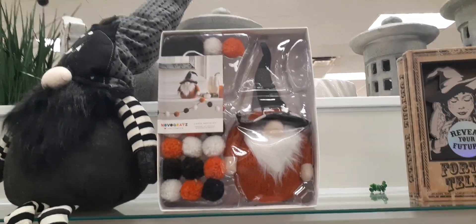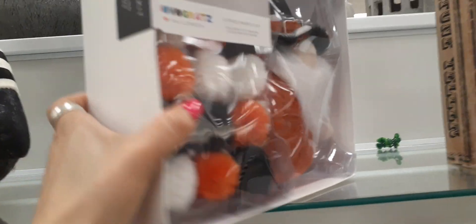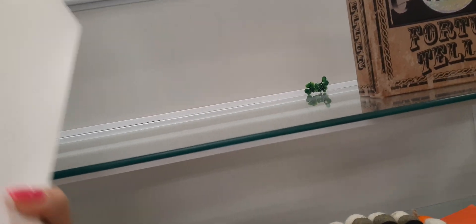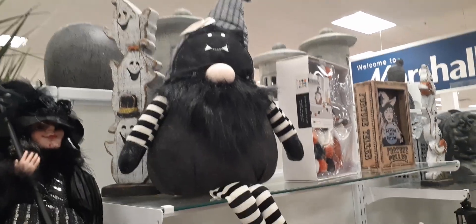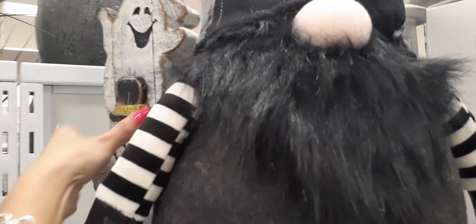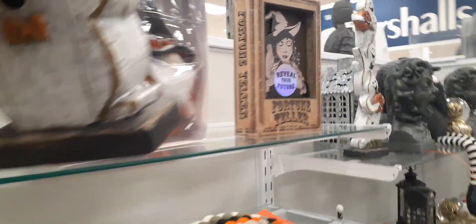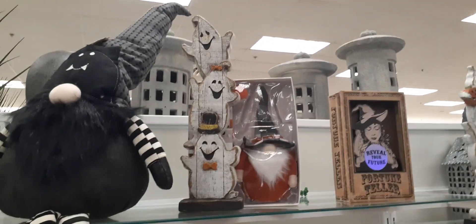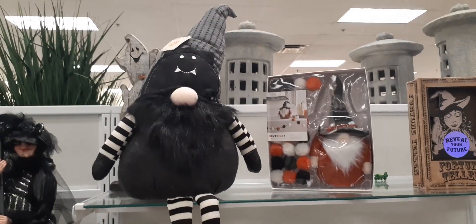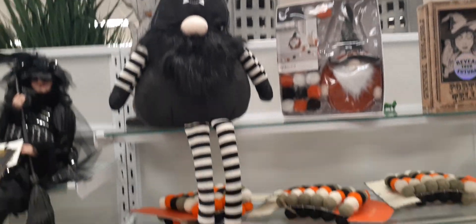Here we have a cute gnome and it comes with garland as well. This is $19.99, so you get the cute gnome and the garland for $19.99 — that's pretty cool. Coming up here we have another Halloween gnome and we also have some cool ghosts. The ghost is $14.99 — and it is heavy, just letting you know. The big Halloween gnome with the cute little hat is $19.99 and he also has his little legs that hang and his little black booties.